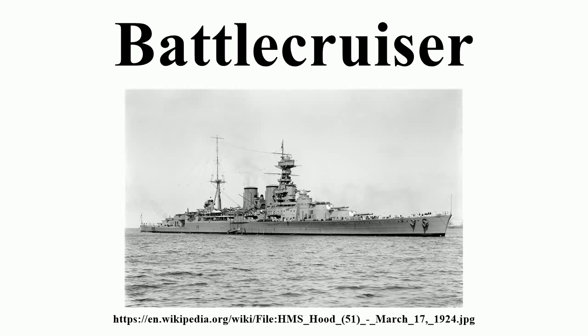The first battlecruisers were designed in the United Kingdom in the first decade of the century, as a development of the armored cruiser. At the same time as the Dreadnought succeeded the pre-Dreadnought battleship, the original aim of the battlecruiser was to hunt down slower, older armored cruisers and destroy them with heavy gunfire.